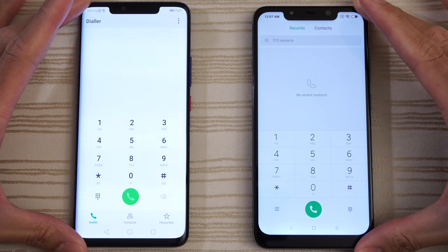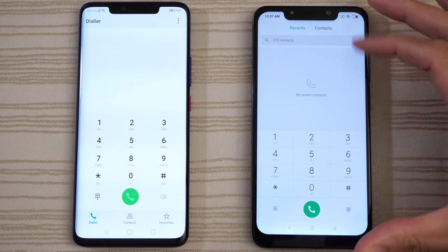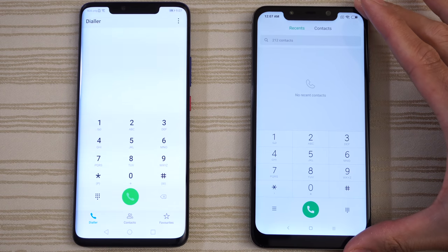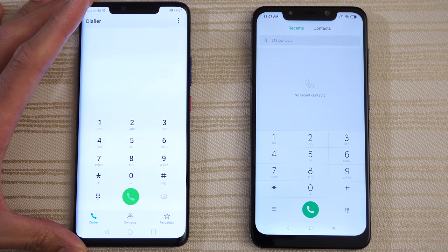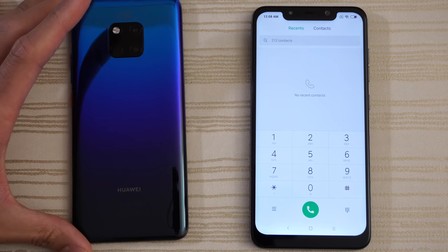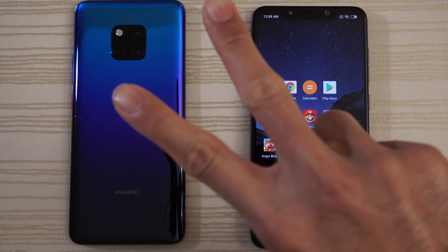Hit me up in the comments and let me know what you thought about this matchup. The Pocophone F1 comes with a Snapdragon 845, 6 or 8 gigs of RAM, for a much cheaper price than a OnePlus 6 or OnePlus 6T — bang for buck on this phone is excellent. The Huawei Mate 20 Pro features a massive 40 megapixel camera, a curved display, a 4200 mAh battery, and a blue and purple colorway. Thanks for watching.